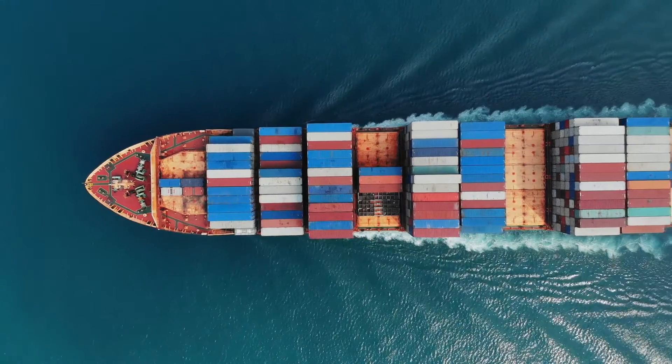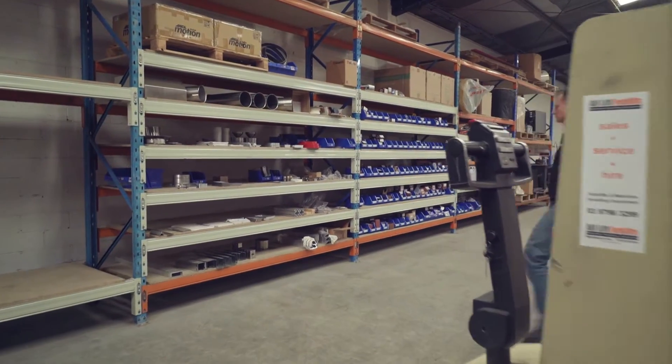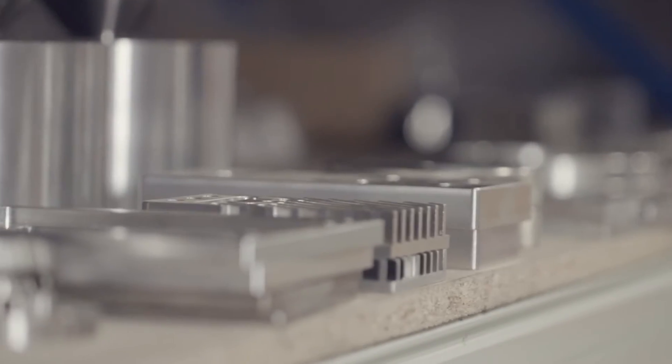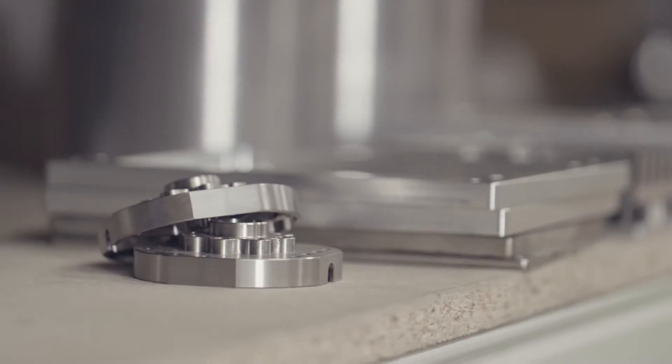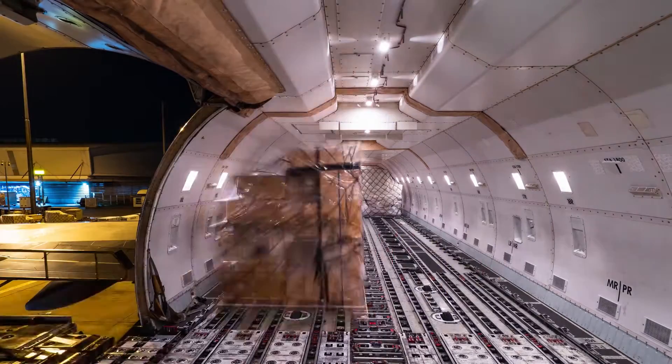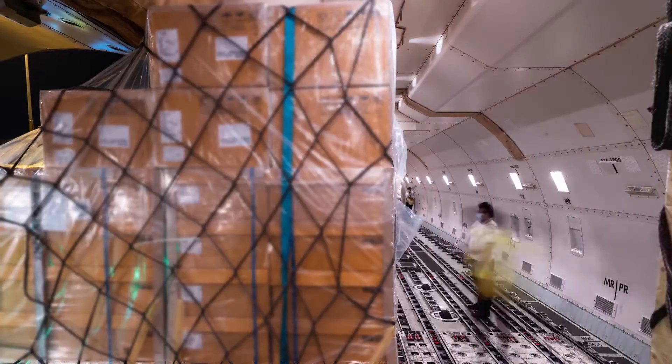COVID-19 has also highlighted just how fragile the global supply chain is. Even when it is working efficiently, sourcing metal parts via the global supply chain may take many days, weeks, or months. And fast-tracking delivery can cost tens of thousands of dollars.